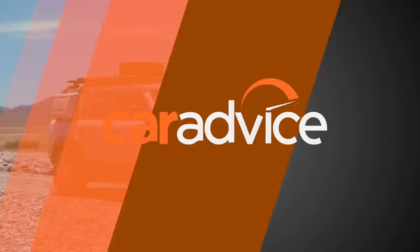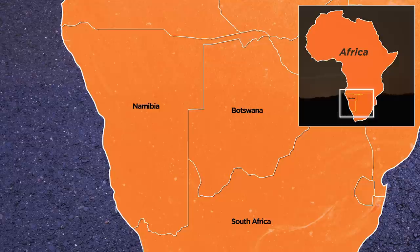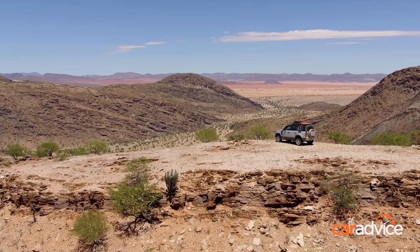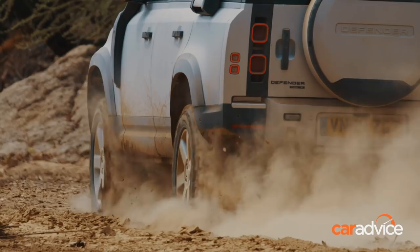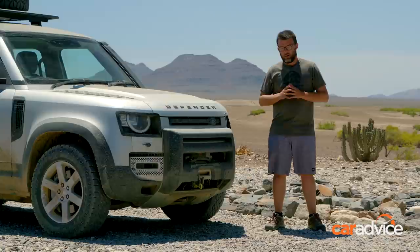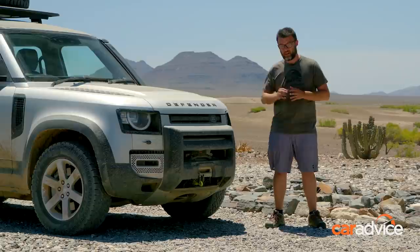And where better to first drive Land Rover's reimagined icon than in the wild northwest region of Namibia. To our west is the South Atlantic Ocean, and to our north is the Kunene River and the Angolan border. This is very remote and it's wild, and we have some great challenges and destinations on the menu. I say re-imagined because although this Defender carries the name, it is literally 100% new. Land Rover reckons this is going to be the best yet, but there's only one way to find out. Let's go and see what this Defender's made of.